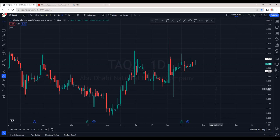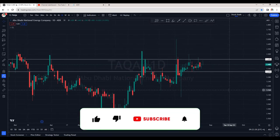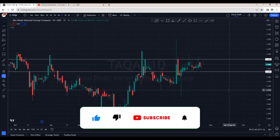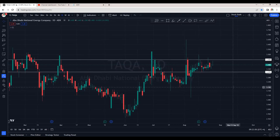Hello stockers, welcome back. Many of you have requested TAKA, so here it is. But before that, if you are new to this channel, subscribe for regular updates on Dubai and Abu Dhabi stock market. Also turn on notifications so that you don't miss out on any of my videos and can grab opportunities at the right time.